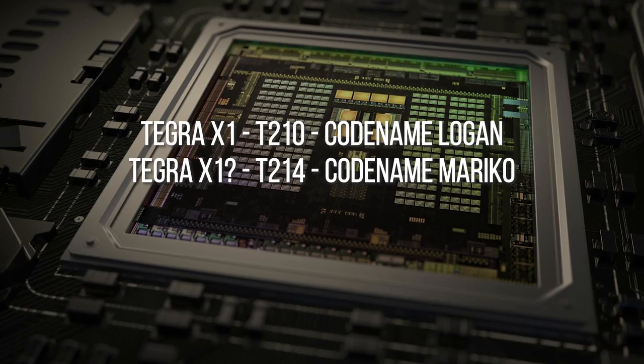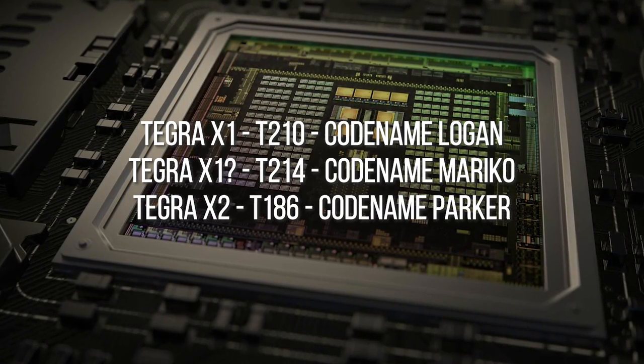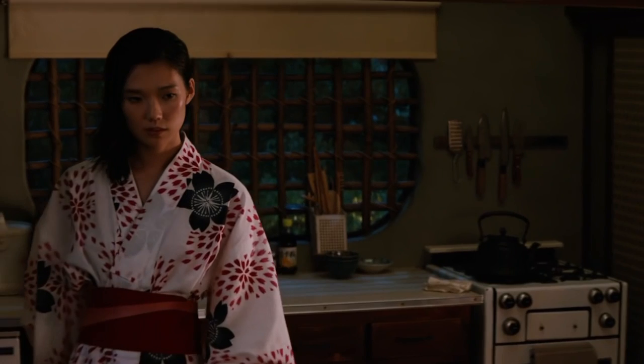NVIDIA's Tegra codenames are based on the names of superheroes — Parker being Tegra X2, for example. But Mariko is something different. Back in the day in the Marvel comics, she was a love interest for Logan, a Wolverine. So the obvious inference here is that this is a partnership, not a new product.